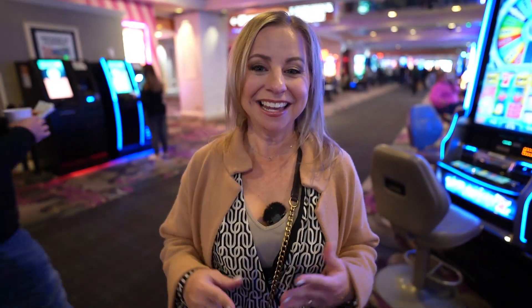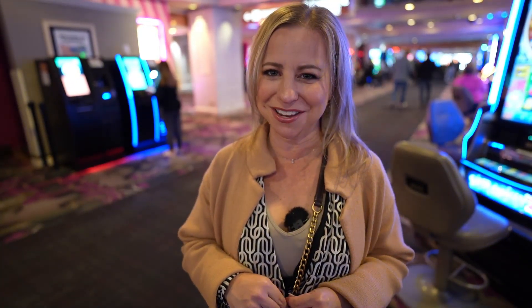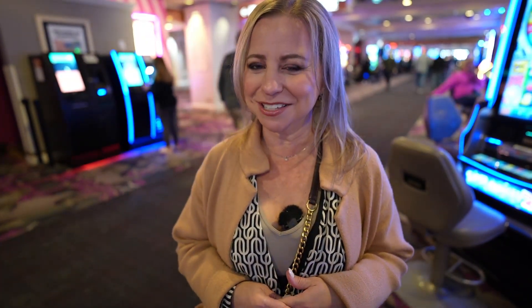I want to hear what you think about the Flamingo — have you stayed here before? What were your thoughts, and after watching this video, would you stay at the Flamingo? Drop a comment and let us know. If you're looking for a dirt-cheap meal in Las Vegas, check out our next video. That's all we have for today — thanks for watching, and we'll see you next time.